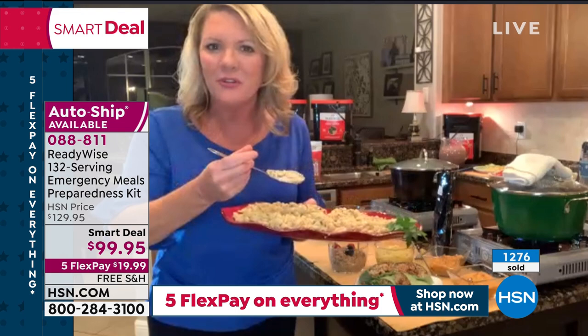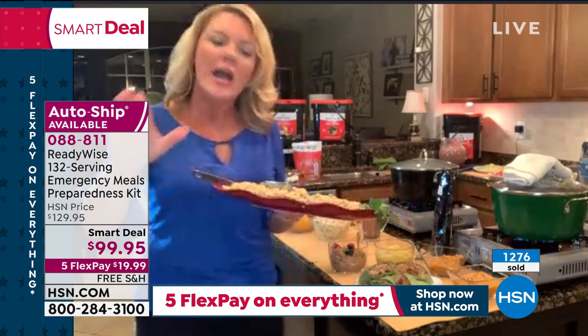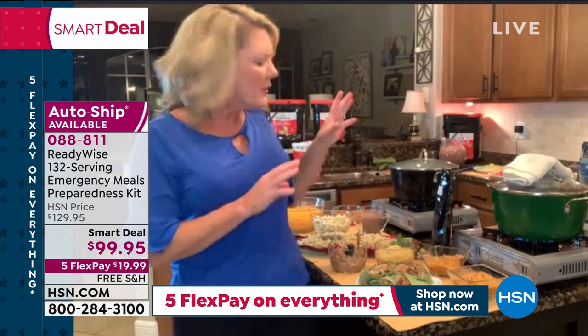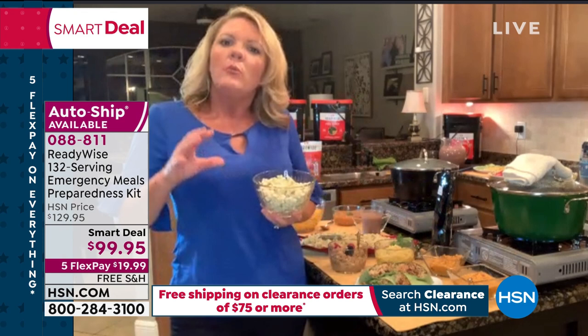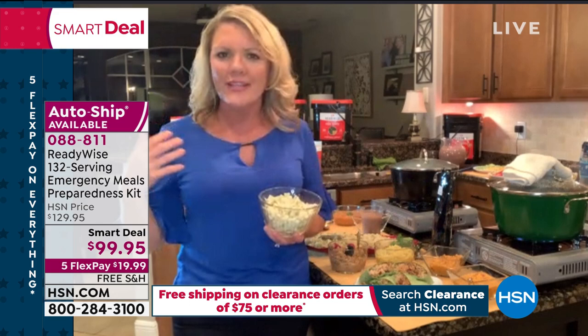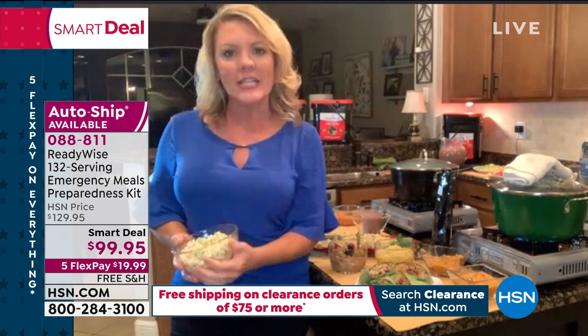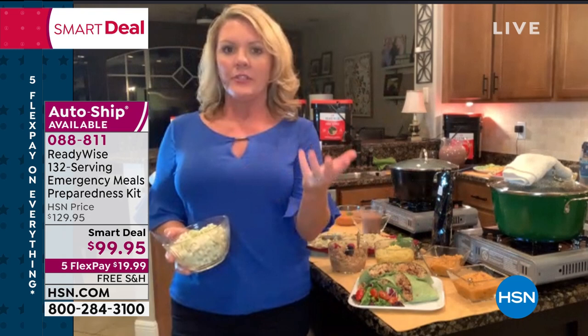I've worked with Wise for over six years. I asked them what sets this apart, and do you know what they added into this bucket? Protein. When we're talking 132 servings, it's not because of extra drinks or snacks — that is 50 grams of protein per person per day factored into this tub. Those are real meals. Protein is what keeps our tummies full.